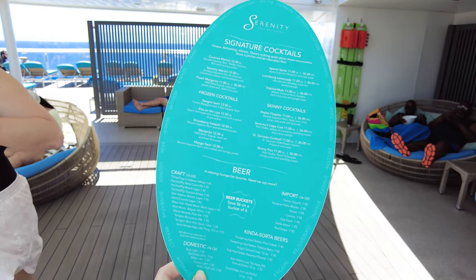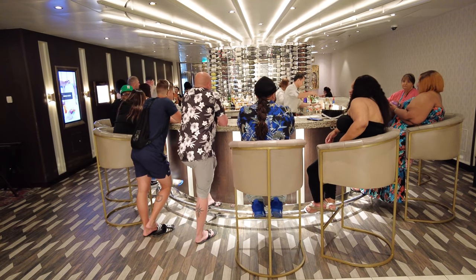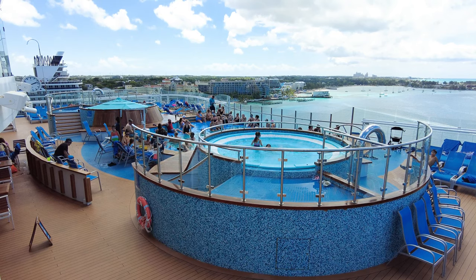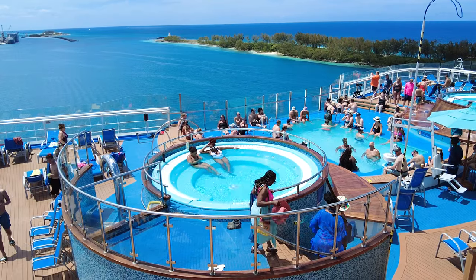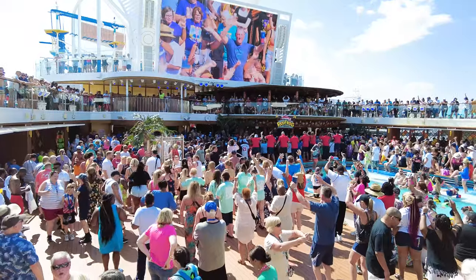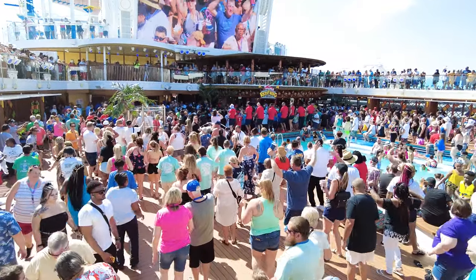Another tip is that you cannot share the drink package with other guests in your stateroom. If one person in your cabin decides they want the Cheers drink package, then all other adults of drinking age assigned to the same room will be required to purchase one as well. Plus, you have to be 21 years or older to get the drink package. Note that if one person purchases the Bottomless Bubbles, not everyone is required to do so — but if anyone other than the assigned individual wants to order soda with the package, they'll need their own. No Carnival drink packages can be shared.